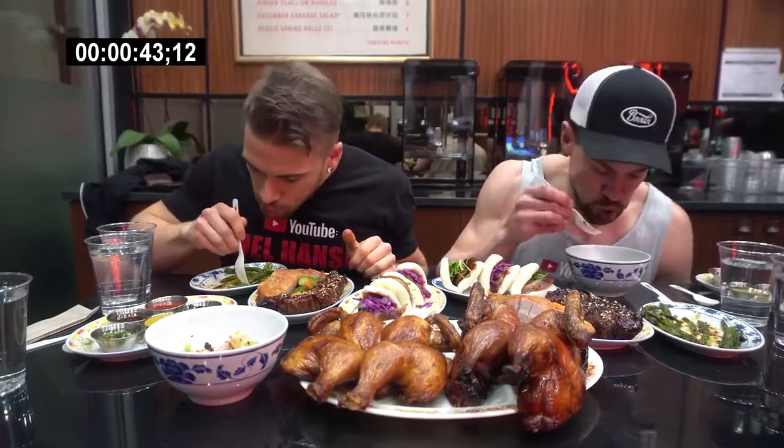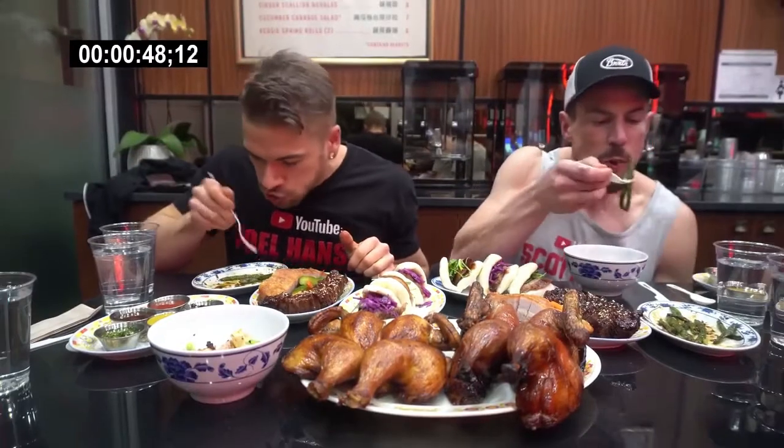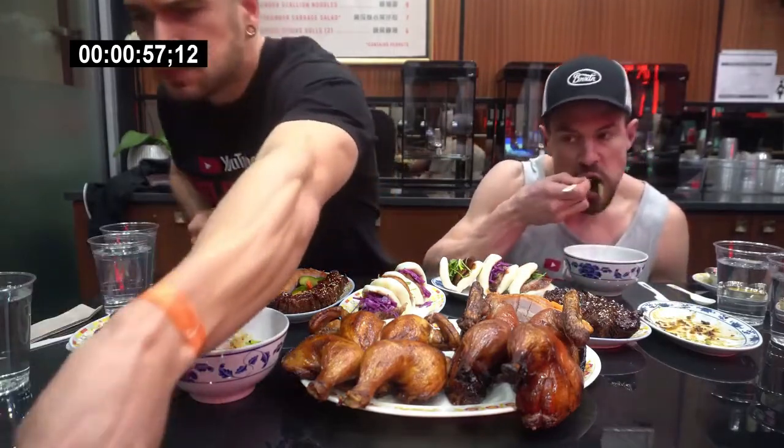Hey everyone, welcome to this video. Today we're here at Yaya — Yaya. Like, seriously, Yaya — in Portland, Oregon, having some delicious Cantonese duck. Yes, and chicken. And we had pork and buns and just everything available.